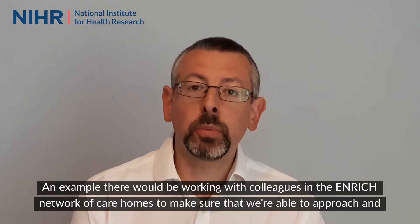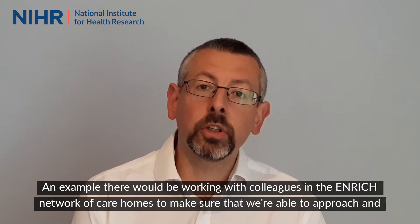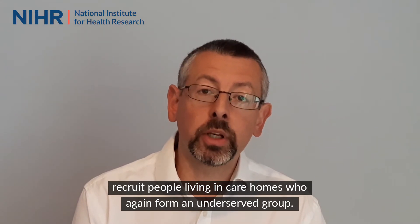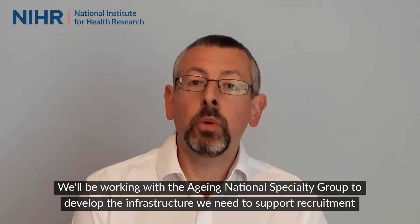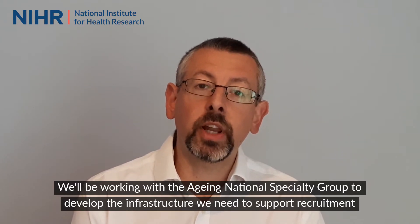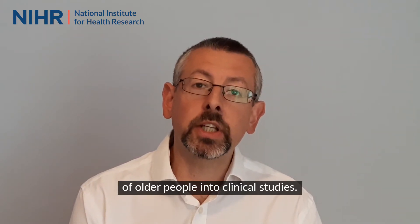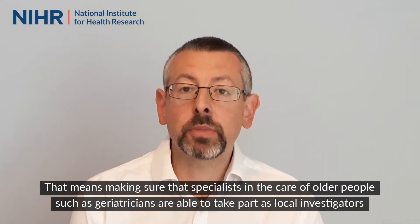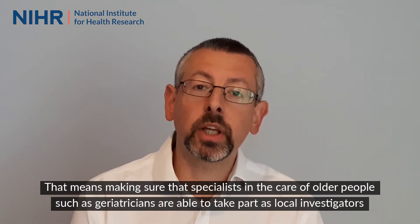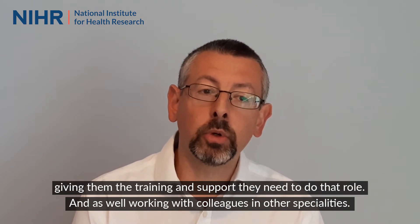An example there would be working with colleagues in the Enrich network of care homes to make sure that we're able to approach and recruit people living in care homes, who again form an underserved group. We'll be working with the Ageing National Specialty Group to develop the infrastructure we need to support recruitment of older people into clinical studies, making sure that specialists in the care of older people, such as geriatricians, are able to take part as local investigators and giving them the training and support they need to do that role.